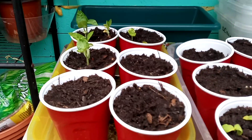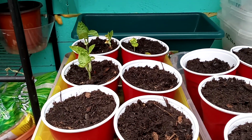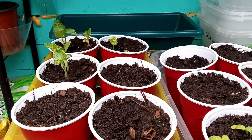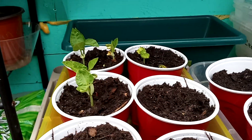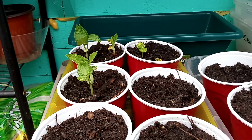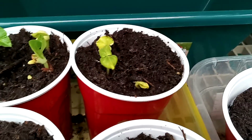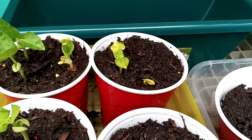Good morning YouTube fam, or good afternoon if you don't work third shift. I just wanted to give you guys a quick update on what's going on in the seedlings. As you can see, we are finally getting lots of action. Those are the asparagus beans. Those right there are the baby bubba hybrid okra. They are container friendly and they only get so big.